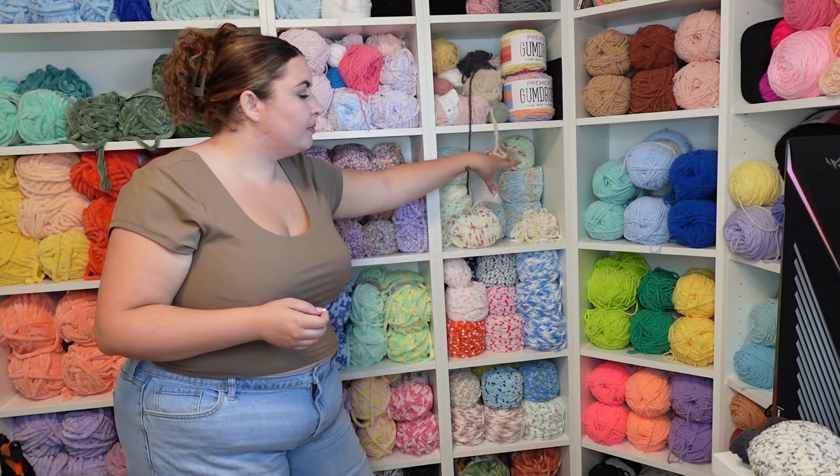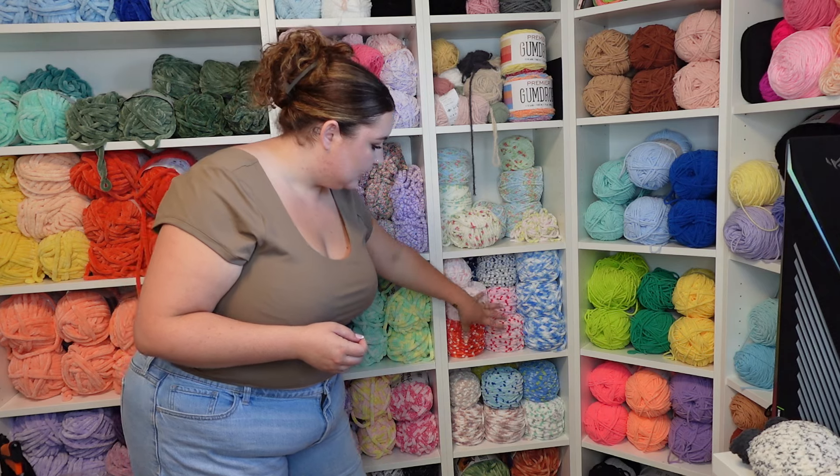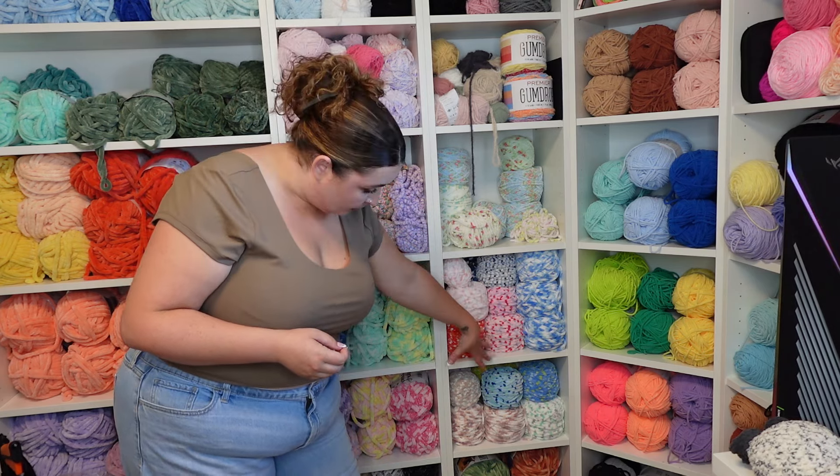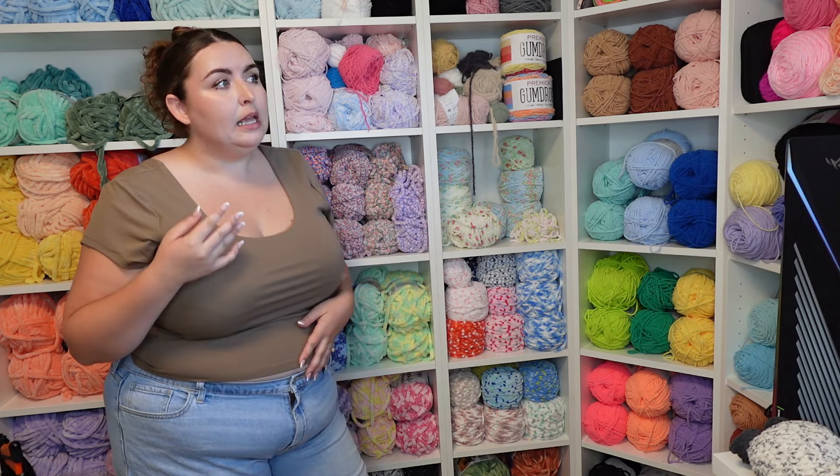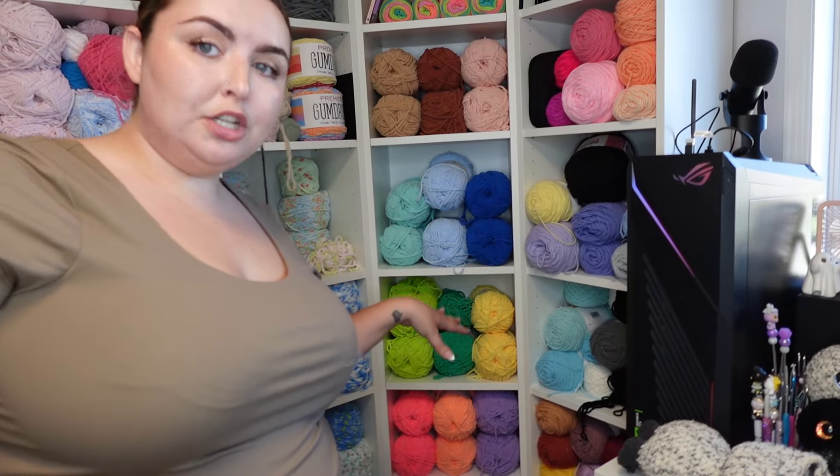This is the Floral collection from Sweet Snuggles Light, and this is the Speckled collection from Sweet Snuggles Light. I tend to buy things that are limited time only because they are exclusive — if I don't buy them and they go away, I'll be sad. So I just kind of collect it.